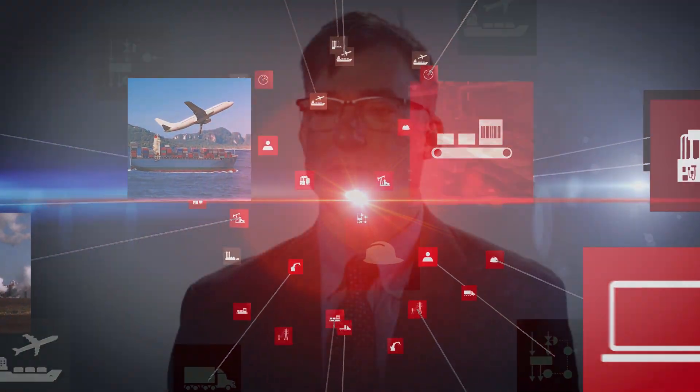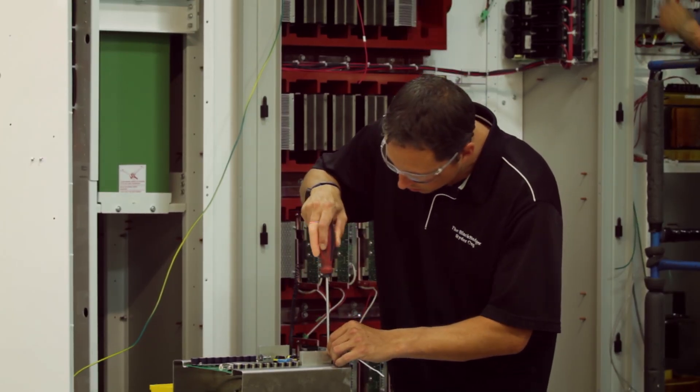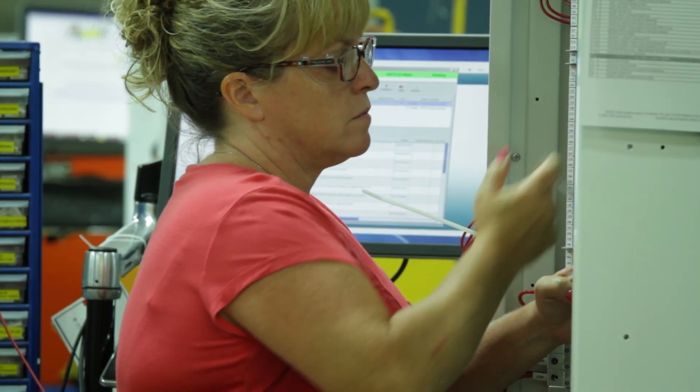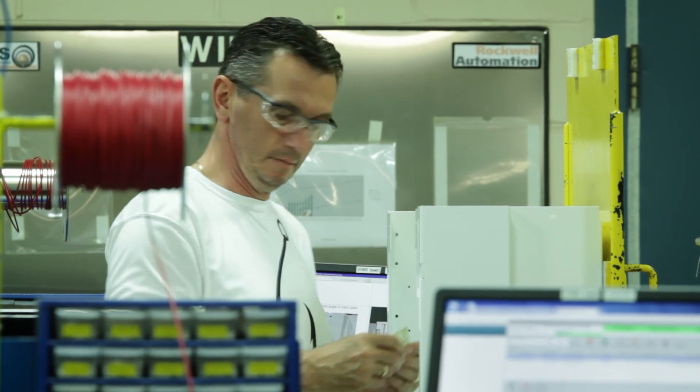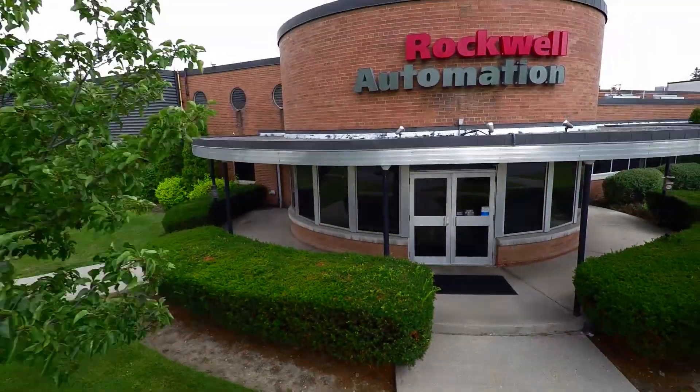All medium-voltage drives are sold into continuous process applications. To increase our share at those customers, to be able to pull through some of our other products and systems — including Logix — medium-voltage is really an important part of our growth strategy. Rockwell Automation customers visit Cambridge to see the products they have purchased be manufactured and load-tested to their exacting specifications, all in one facility. This is truly a unique experience. The good people of Rockwell Canada have achieved a high standard of quality and safety, with an unwavering commitment to work together to design and build the world's best medium-voltage drives and motor controllers.